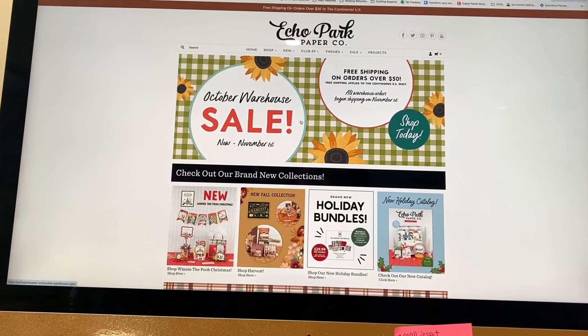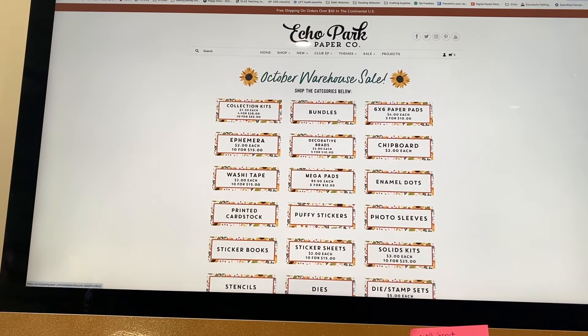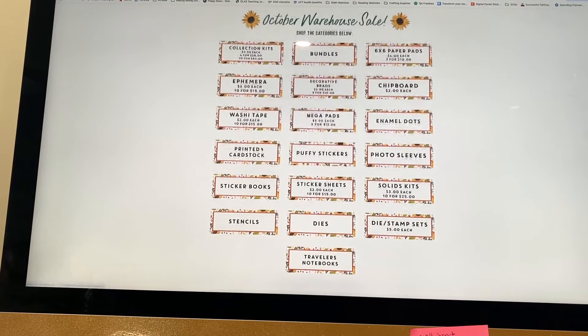Last week I showed you guys they were having a mystery box sale; today they're having a warehouse sale, which means you get to pick out your own paper. It's going on now through November 1st with free shipping on orders over fifty dollars. They say they'll begin shipping in November but sometimes they ship sooner.